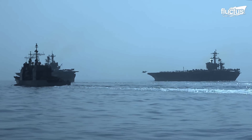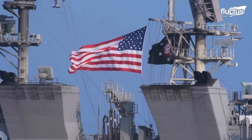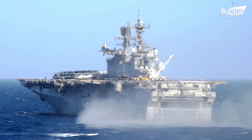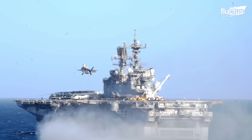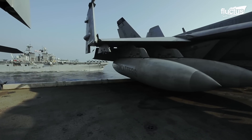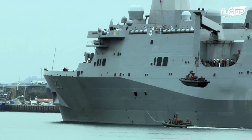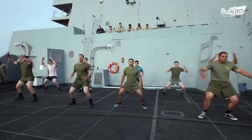Hello everyone and welcome back to the Fluctus Channel. Celebrated for its well decks and surface connectors, amphibious ships are known as small aircraft carriers. But that doesn't mean they are not as powerful as their larger predecessors. Step aboard a day in the life of U.S. advanced amphibious ships operating 24-7 at sea for a captivating journey.